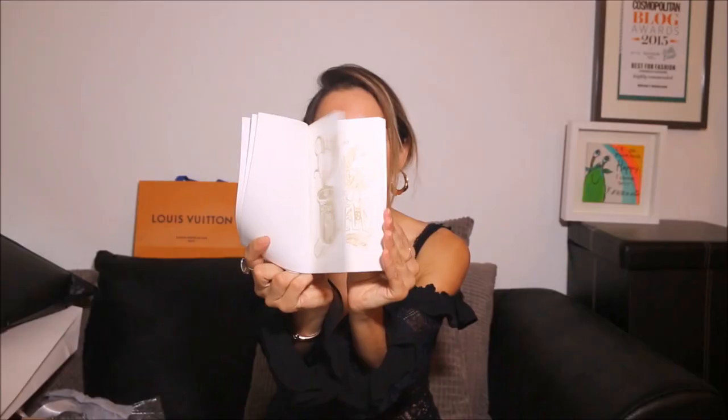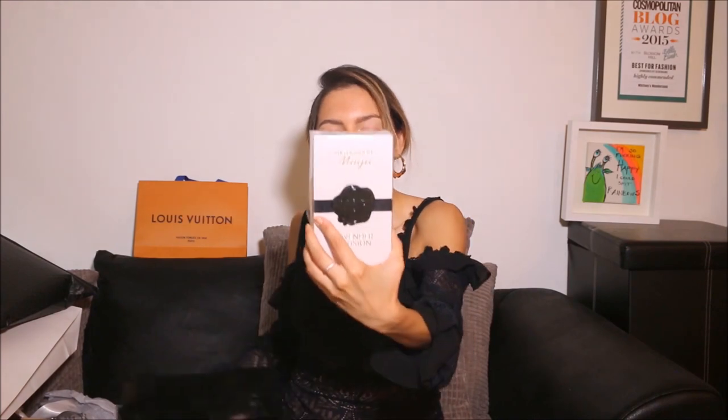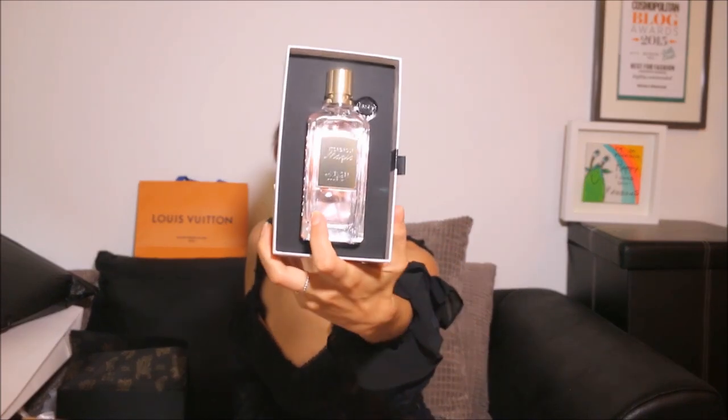Viktor & Rolf Magic Collection — oh my god, I know what that is! I went to a lovely dinner they held at Harrods where they celebrated the launch of these beautiful collections and I picked one of them. 'As beauty magicians we create fragrance illusions' — how pretty is this book! This presentation is gorgeous. Thank you so much Viktor & Rolf. This is the Lavender Illusion — I am obsessed with lavender. I can smell it already and it smells so good — how gorgeous!